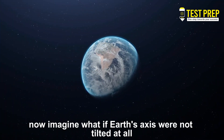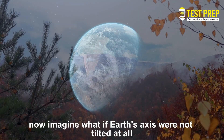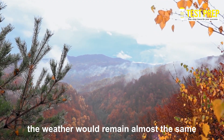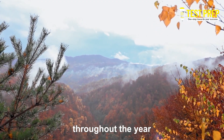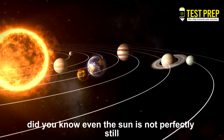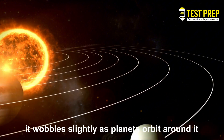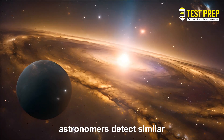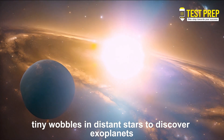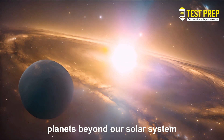Now imagine: what if Earth's axis were not tilted at all? Then there would be no seasons, and the weather would remain almost the same throughout the year. Did you know? Even the Sun is not perfectly still — it wobbles slightly as planets orbit around it. Astronomers detect similar tiny wobbles in distant stars to discover exoplanets: planets beyond our solar system.